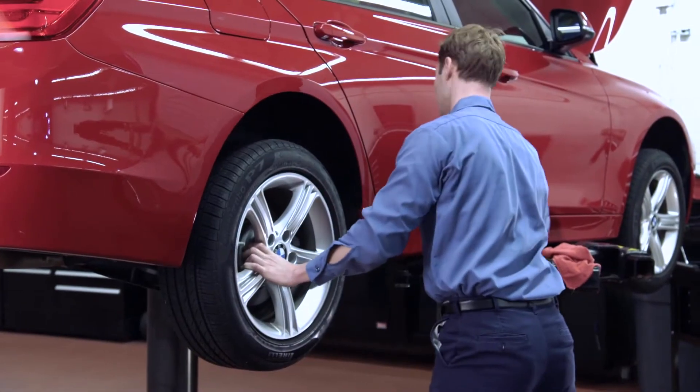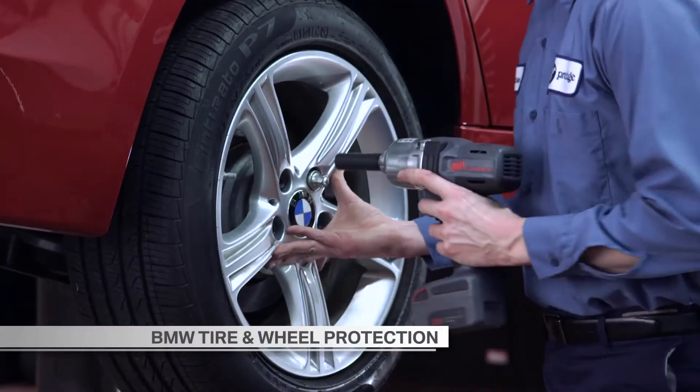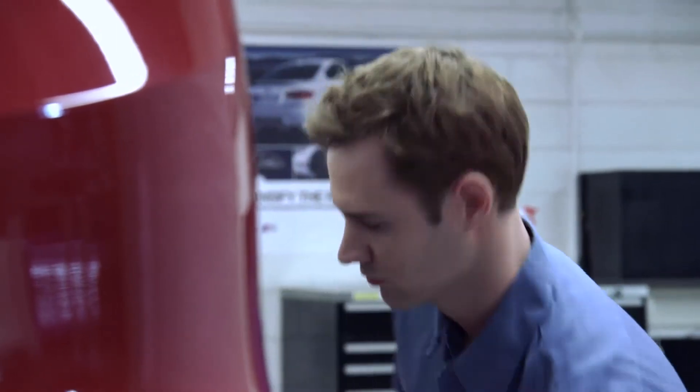In the event that your BMW encounters an unexpected road hazard, such as potholes, nails, glass, and other road debris, you'll feel relieved knowing you have BMW tire and wheel protection. Rather than repair a tire or wheel, we'll provide you with a manufacturer-approved replacement, and you'll have peace of mind knowing that your drive will be a safe one.